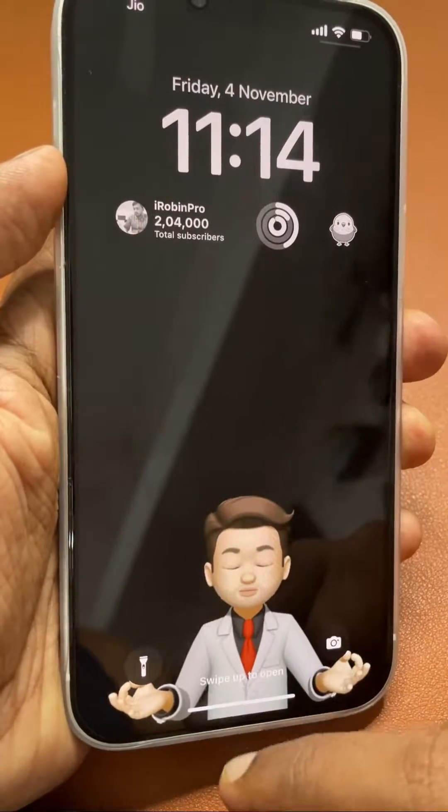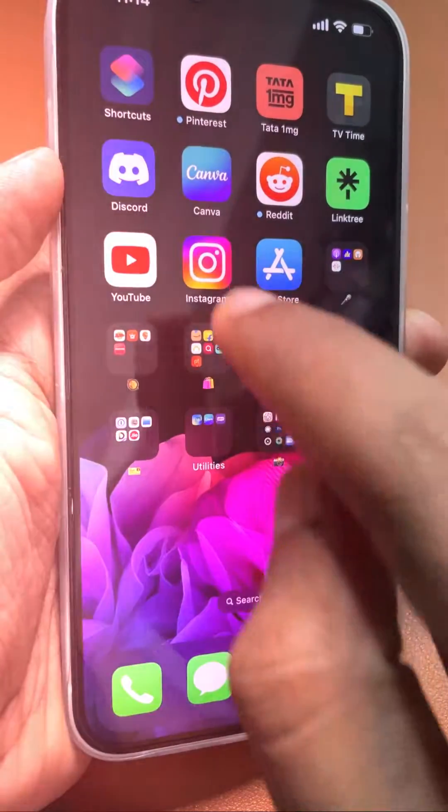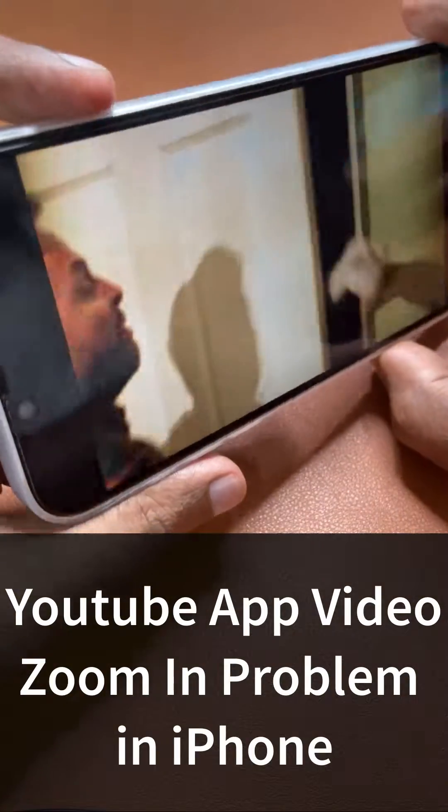Hey guys, how are you doing? After a recent update to the YouTube application, videos when we try to zoom in a little bit get zoomed a lot. This problem can be fixed with a simple settings change.